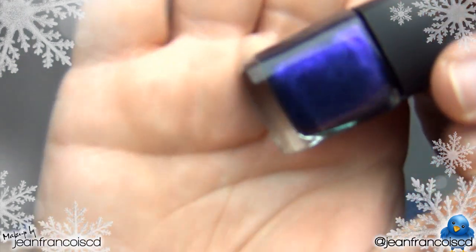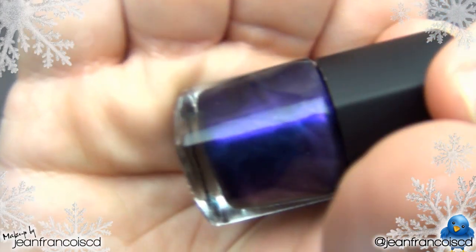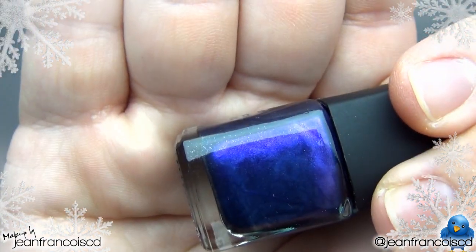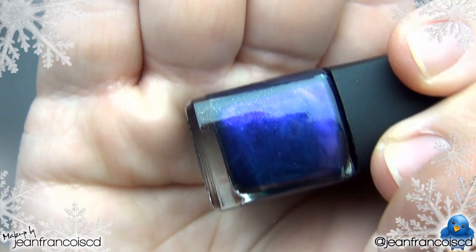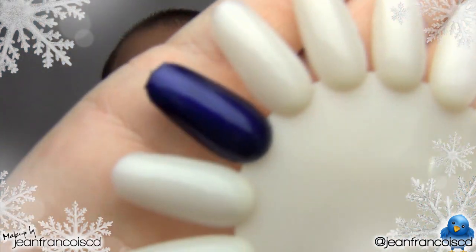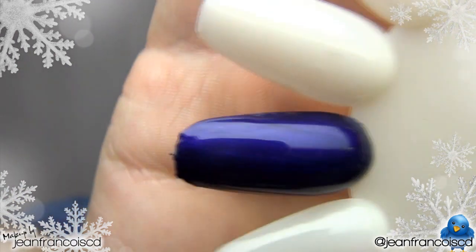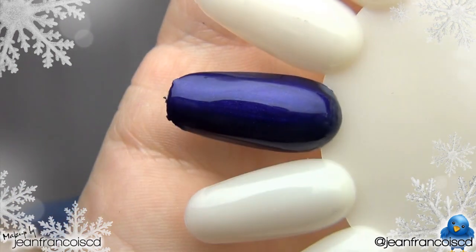My favorite part of this gift set is the nail polish. The nail polish is absolutely beautiful — it is called IT. If you look at it, it's a beautiful deep purple with blue and purple reflects to it. It's absolutely amazing. Here's a close-up of the nail wheel — this is just two coats. As you can see, it's so beautiful.